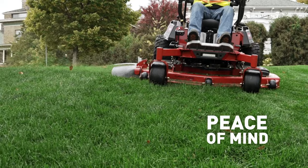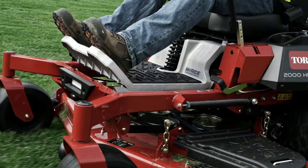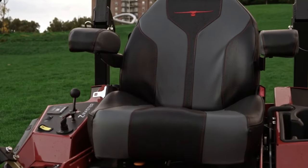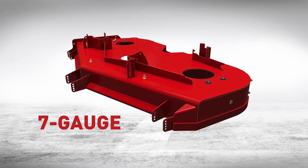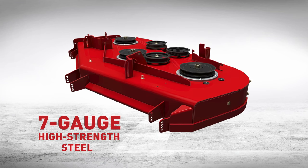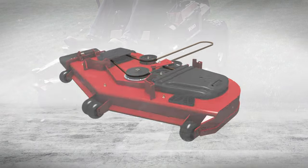Your peace of mind is our peace of mind, so we've left no blade of grass uncut when it comes to engineering details that raise the bar on a mower made to last. Like building the deck with seven gauge high-strength steel that doesn't know the meaning of the word quit — day after day, season after season, year after year.